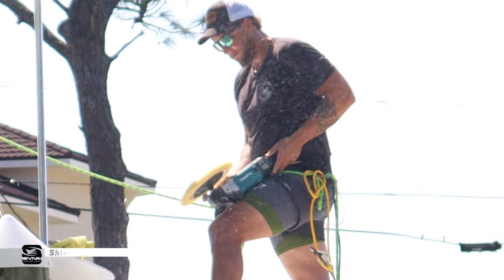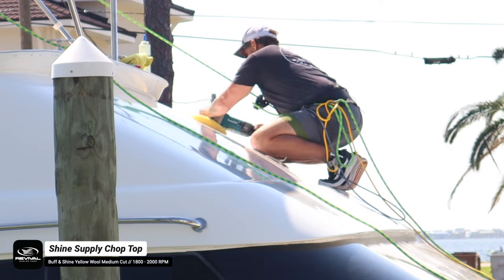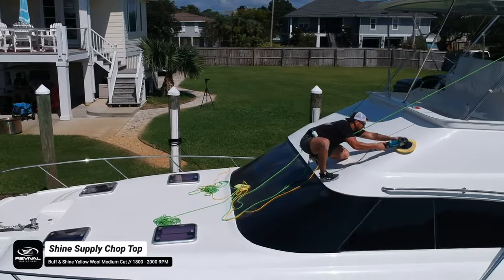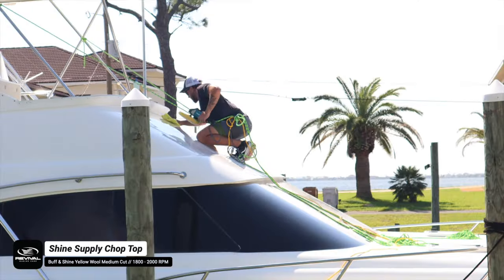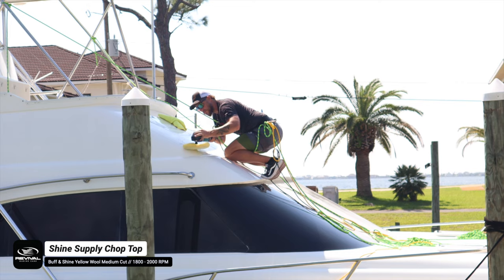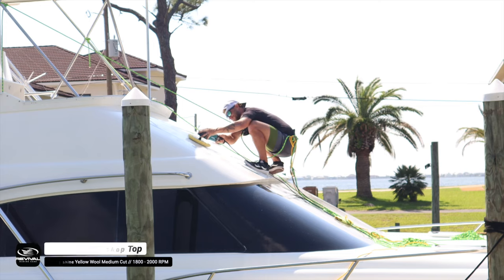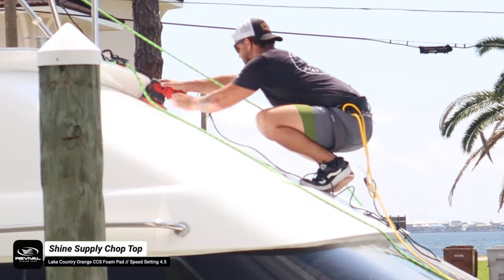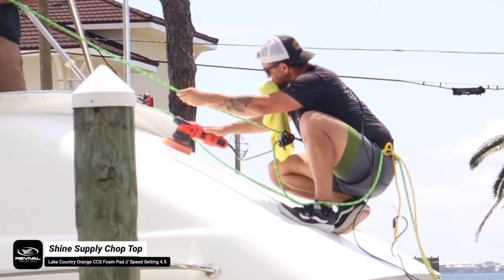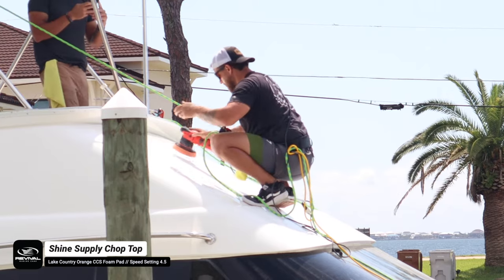On the front brow we had to do three steps. We used Shine Supply Heavy Cut on the white wool, followed up with Shine Supply Chop Top on the yellow wool, then Chop Top again with the orange foam pad — the same process as the other side. We needed the first heavy cut step because this front brow was really oxidized and had never been properly buffed. The MaxShine M8S V2 is a must for doing the front brow — you can hold the rope with one hand and polish with the other.